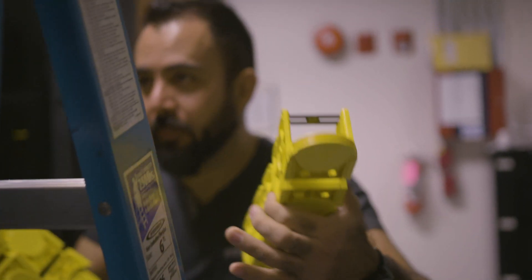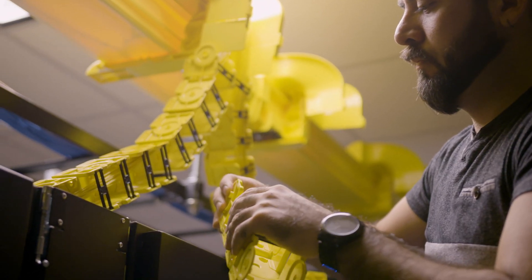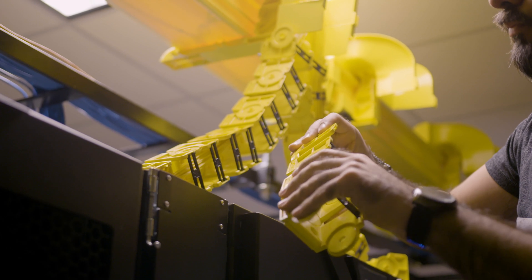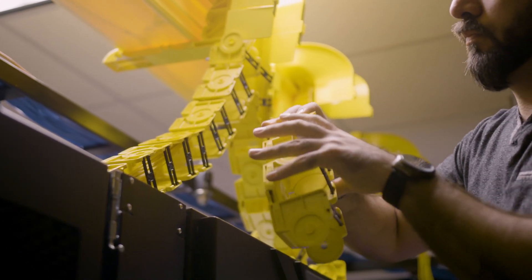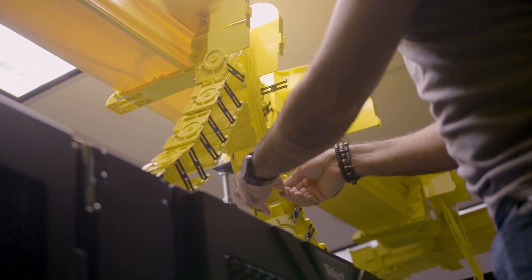The snap-together cable link system makes drop sections a breeze. Our links are ideal for negotiating horizontal and vertical runs in tight areas. They articulate front to back and side to side, bending 22 and a half degrees, allowing a right angle turn with only four links.